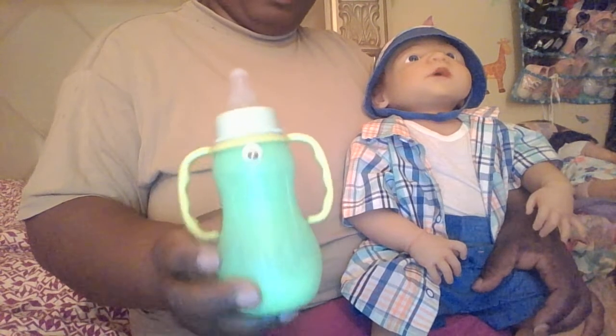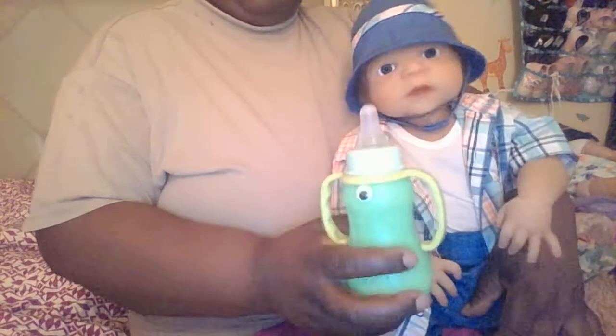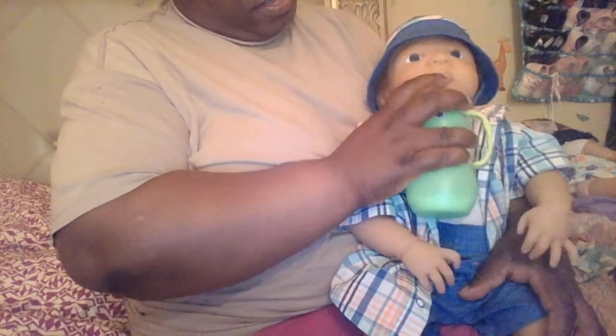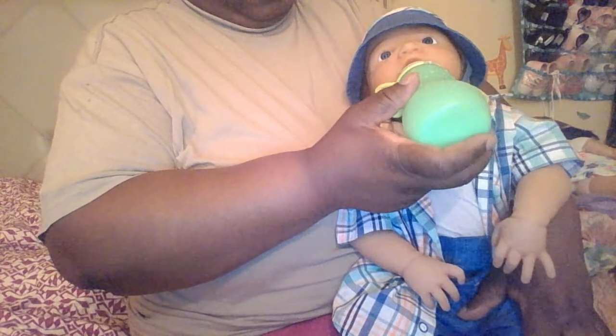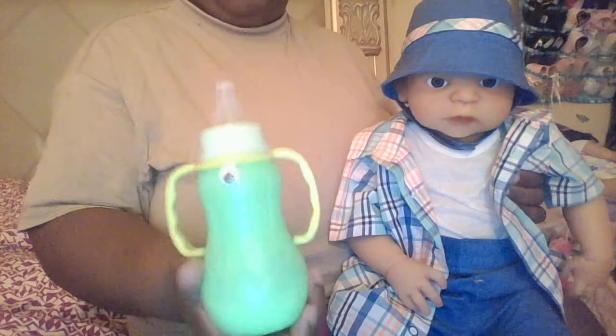I have to find another way to make this into a bottle for River because I think it would be so cute for him. Look at this, guys — I've got a little milk left in here. I'm not going to turn it all the way over because I don't want it to spill on him. But isn't that a cute bottle for him? I've got to figure out a way to make this bottle work.